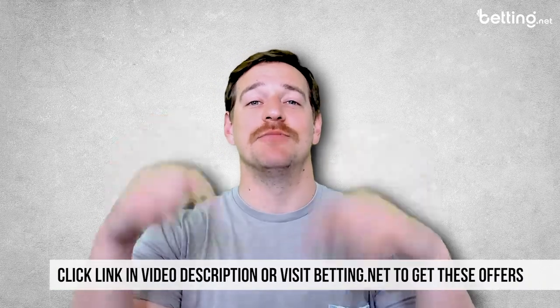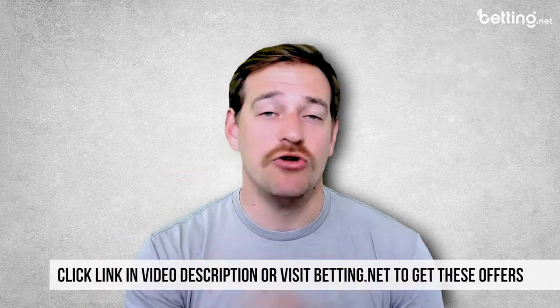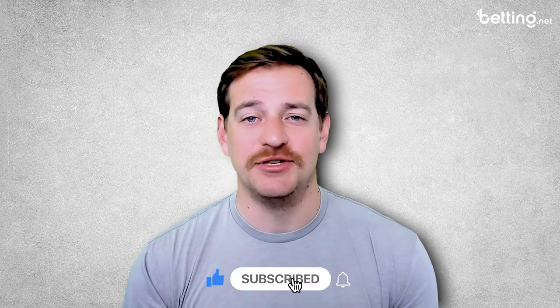So besides that, Caesars is one of the best online casinos for real money gambling currently out there. I definitely recommend starting an account with them — but remember, if you do, click on the link in the video description below or head over to betting.net to get that $1,000 bonus you're not going to find anywhere else. And for more sports and betting videos just like these, be sure to like this video and subscribe to our channel.